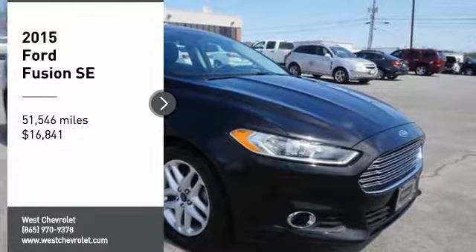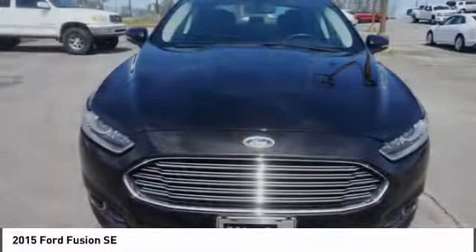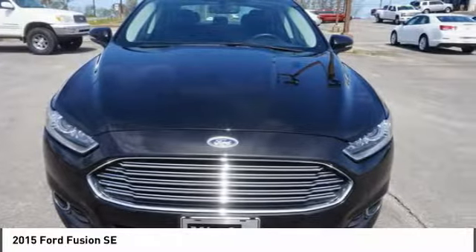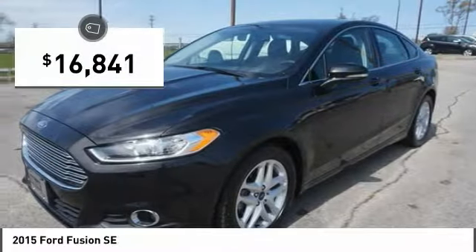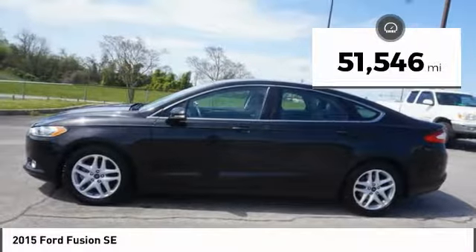Take a ride in the 2015 Fusion. You can have both impressive power and great economy in a Fusion, and it is priced below $20,000. This vehicle has less than 55,000 miles.